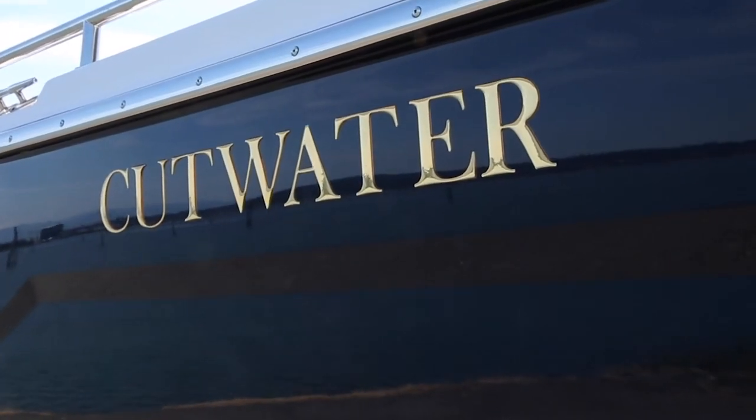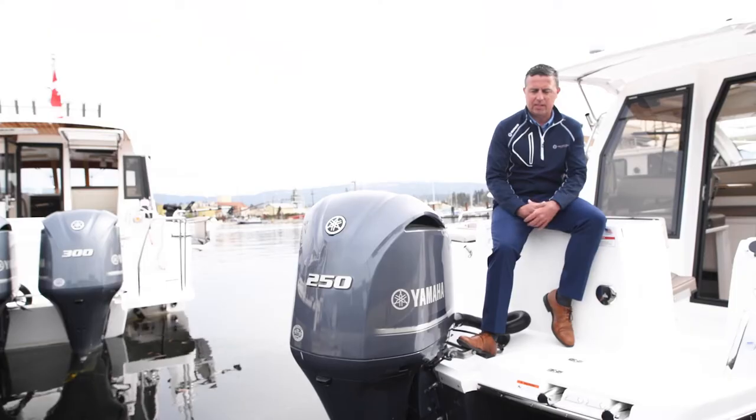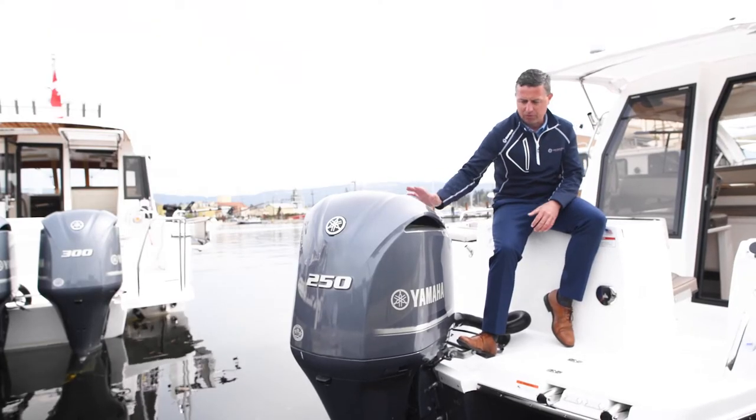So whether you're using this boat as a commuter, a fishing boat, or just your day-to-day runner, it's just an absolute beautiful power plant.